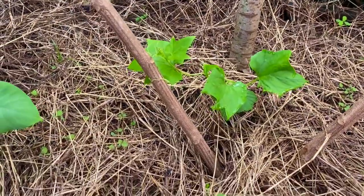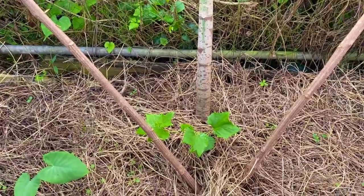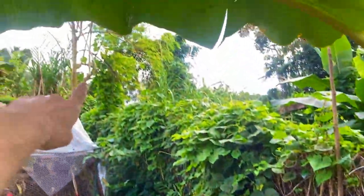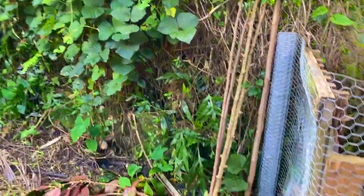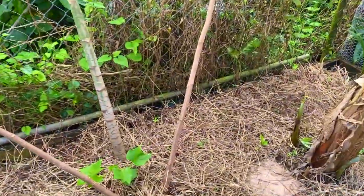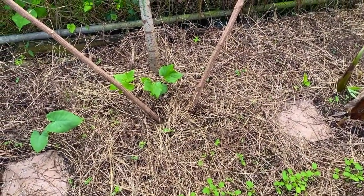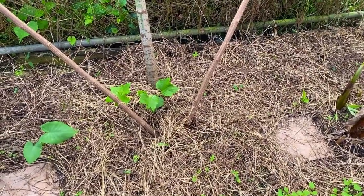Right here we have chayote, and you can see I added three trellis posts — basically just old sticks, one from a papaya and two from the moringa tree. When I was doing some pruning, I took a couple of those sticks and keep them as posts for various uses. I just added these so the chayote has something to climb up once it's ready, and it looks like it's just about time. Really cool to see that — it seems pretty happy and healthy.